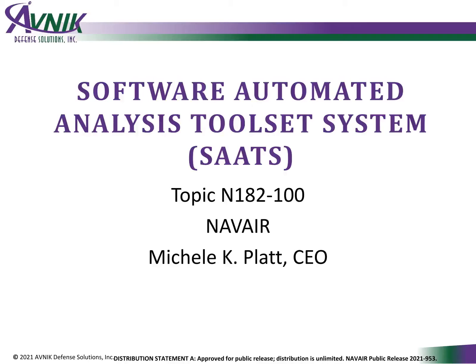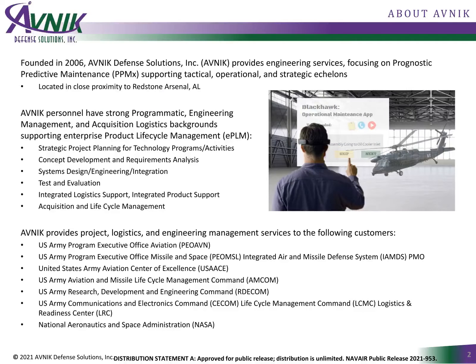The H1PMA276 is our sponsor. Because of my personal background and my team's background, this project is a natural fit. I founded AVNIC in 2006, based on my 20-year history as an engineer and logistician with the Apache program office.